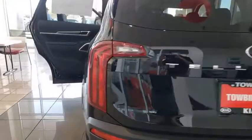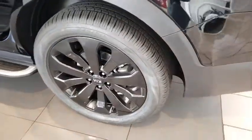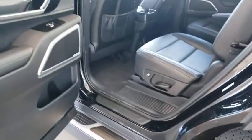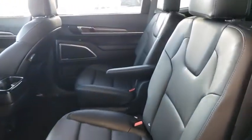Here are some of this vehicle's great options: leather-wrapped steering wheel, outside temperature gauge, day and night rear view mirror, and engine immobilizer. This beauty is sure to make you the talk of the neighborhood, so call or drop in for a test drive today.